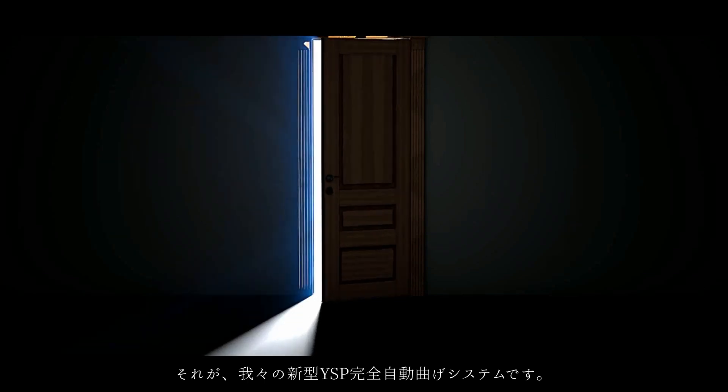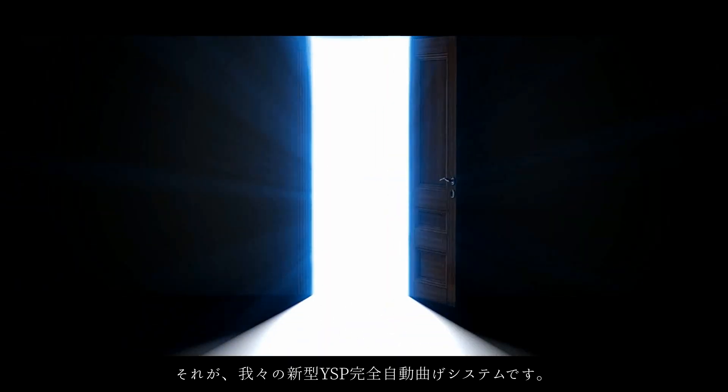This is our new YSP fully automatic bending system.